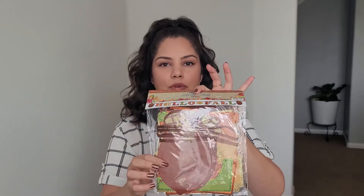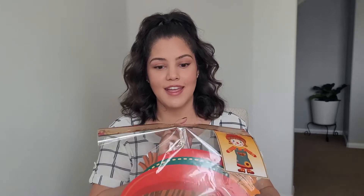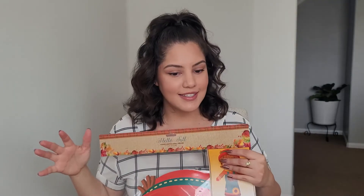Then we have a 'Hello Fall' banner — this is probably going to go at the very entryway of the playroom. This is a paper jointed wall decor and it's supposed to look like this when it's up. I hope my kids don't get scared of it — I do have one little girl who gets frightened easily, so hopefully it doesn't freak her out.